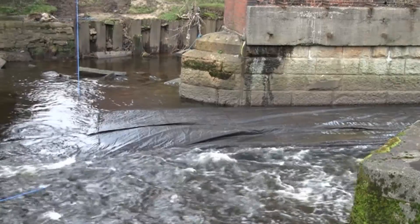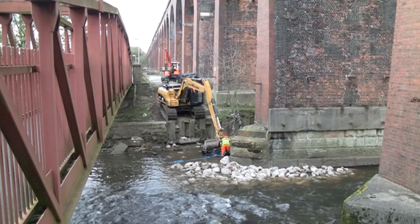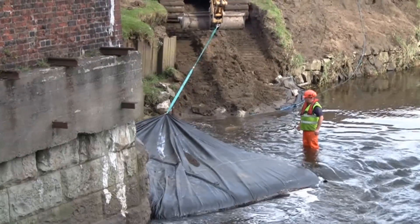An inflatable barrier was used to keep the current away from the work area. After the stones had been placed, the barrier was removed to be used again.